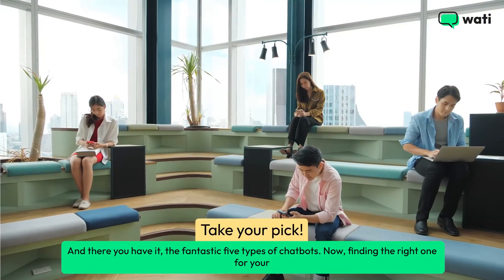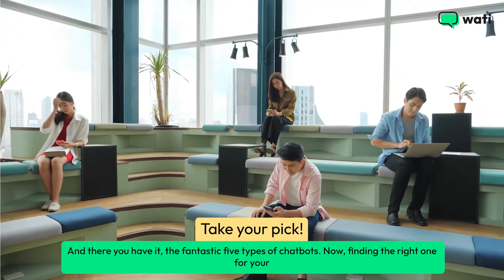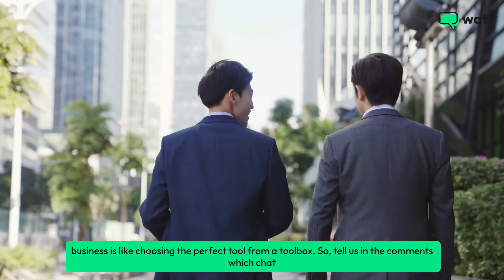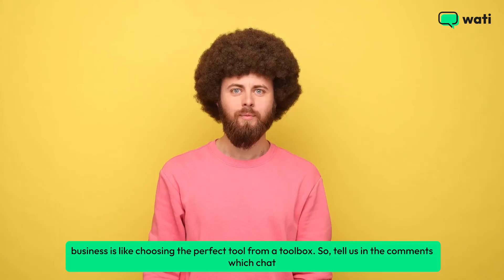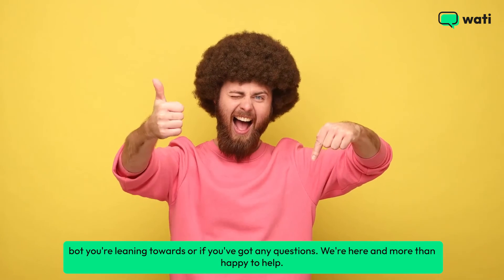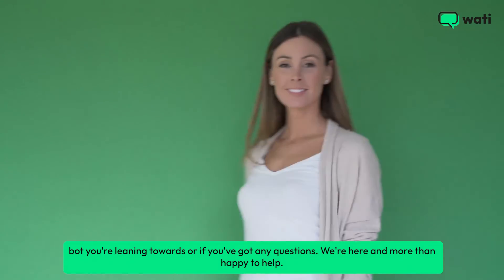And there you have it, the fantastic five types of chatbots. Finding the right one for your business is like choosing the perfect tool from a toolbox. Tell us in the comments which chatbot you're leaning towards, or if you've got any questions — we're here and more than happy to help.